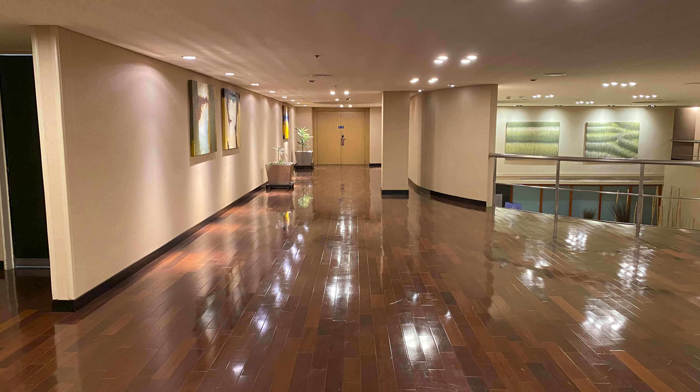Welcome back to the channel. Today I wanted to show you what you could expect from the Hilton Buenos Aires Presidential Suite.